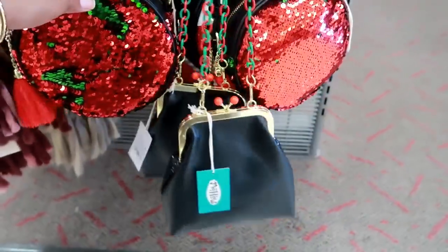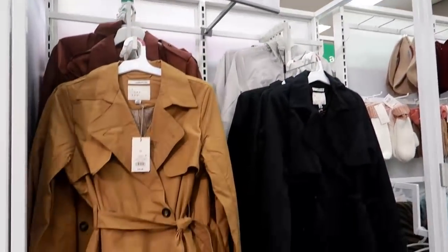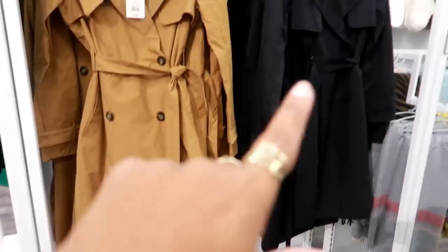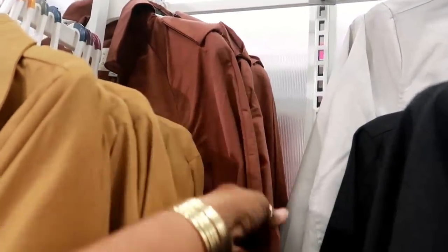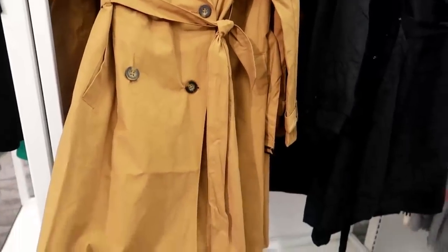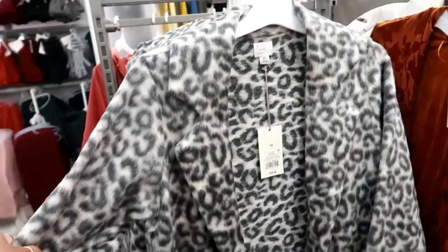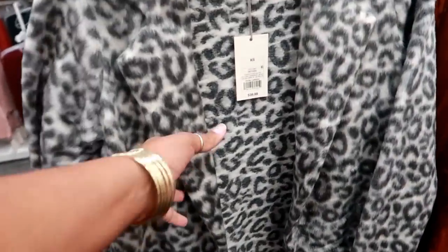Oh, they have some cute trench coats for $39 on sale — A New Day. You have that color, the black, there's gray back there, and then you have like this chocolate brown. It says water resistant. This is also A New Day — that's nice, look at that — for $39.